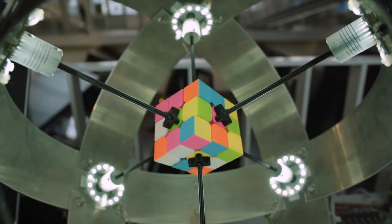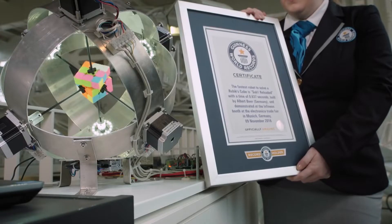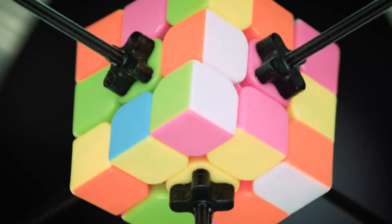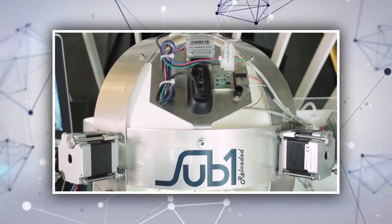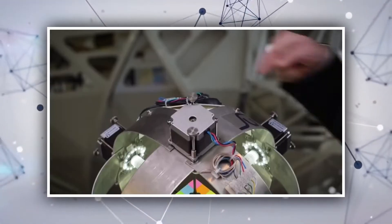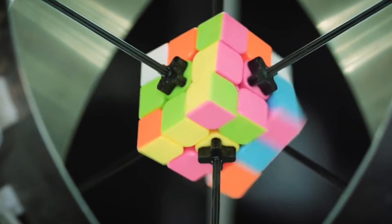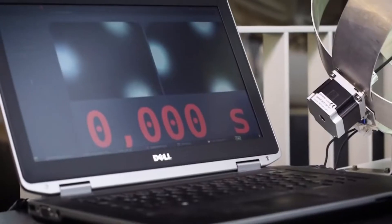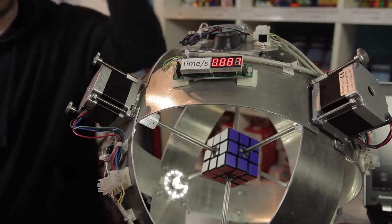He demonstrated Sub 1's capability in November 2016, showing that with an improved version of his robot, he could solve a Rubik's Cube in just 0.637 seconds. A laptop is used in combination with a specific machine to create the system. The system scans the puzzle with a camera, analyzes the color locations, calculates the choices, and makes a conclusion. It takes milliseconds to solve the Rubik's Cube using these calculations. Although it does not appear to be very advanced, the creation of this robot took around 2,000 hours.